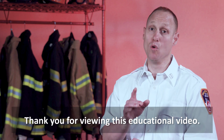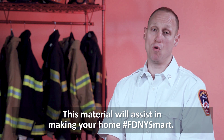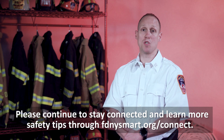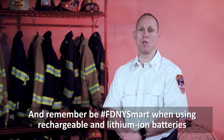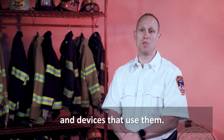Thank you for viewing this educational video. This material will assist in making your home FDNY Smart. Please continue to stay connected and learn more safety tips through FDNYSmart.org/connect. And remember, be FDNY Smart when using rechargeable and lithium-ion batteries and devices.